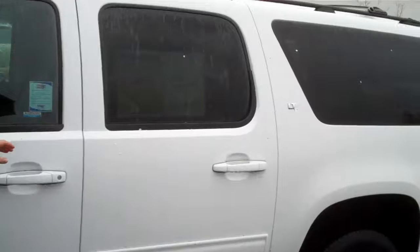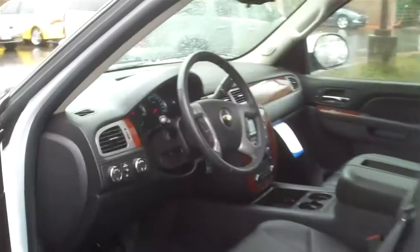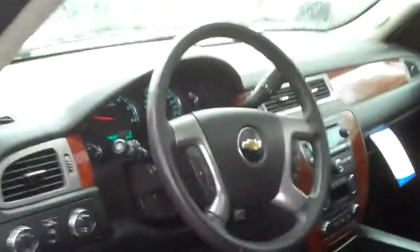Down here at Michael's Chevrolet, I've got five, including this one, 2011 Certified Suburbans. They range in features, they range in options, they range in prices. Come down and pick one out.